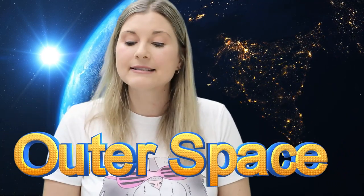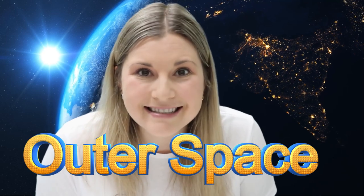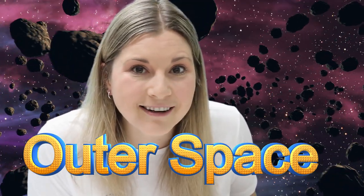Hi, my friend. Today we're going to learn all about outer space. Are you ready to learn about outer space with me and make some art? Me too, I'm so excited.